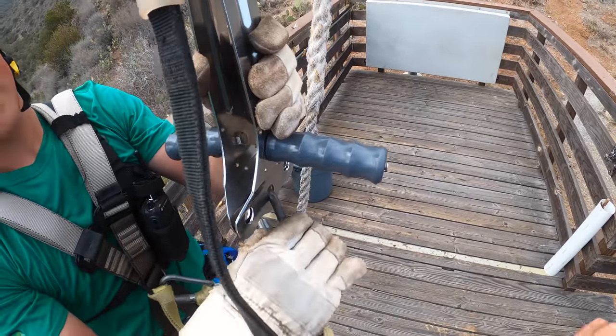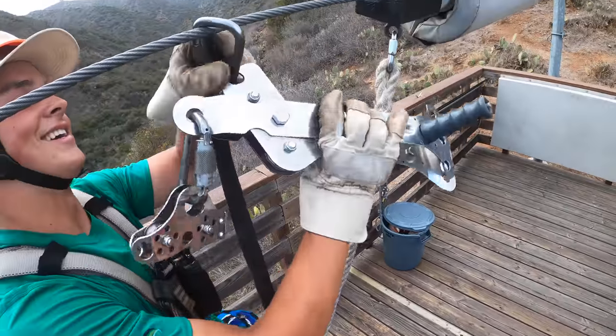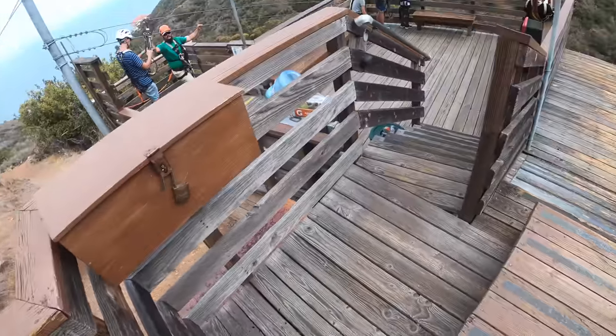How was it? Awesome, man — that's the longest one. Great, always a good view. Lots of good footage hopefully. There's some water on the platform if you'd like it.